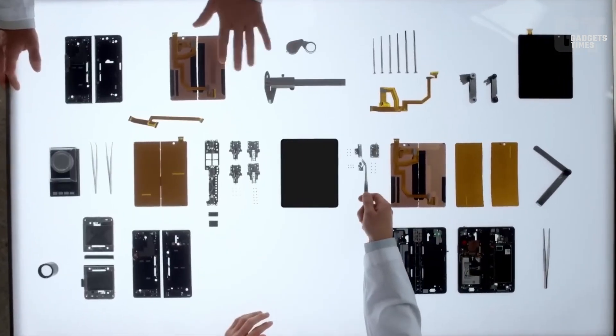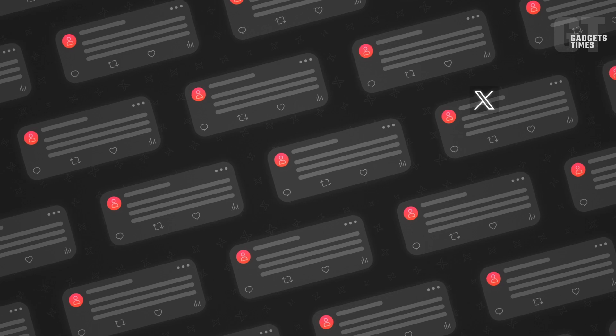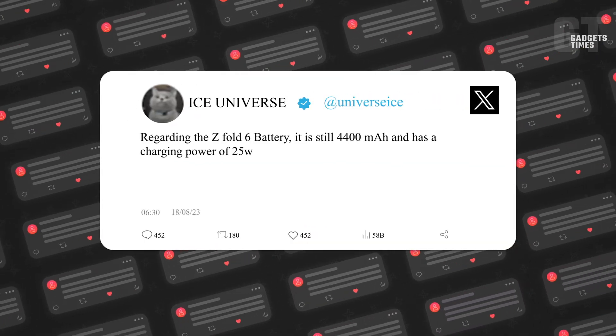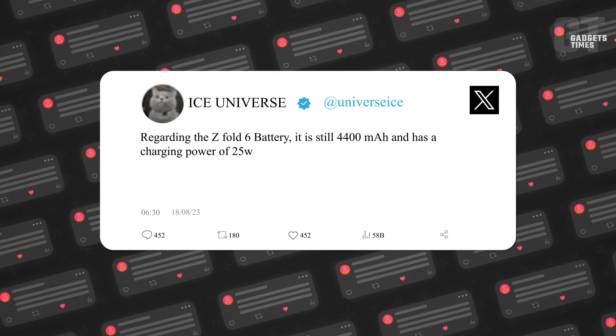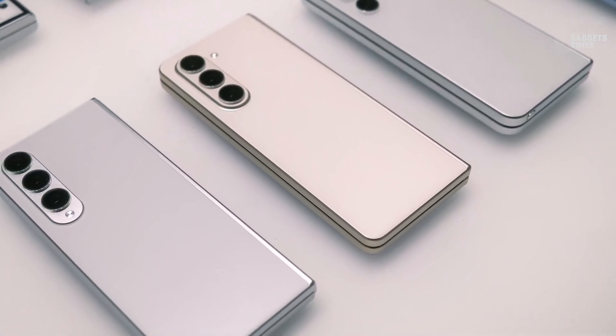Here's the scoop. The Galaxy Z Fold 6 and the Galaxy Z Flip 6 just snagged a certification in China, and it looks like they're sticking with Samsung's trusty 25-watt charger, the EPTA 800 — the same one they use for pretty much all the Galaxy gadgets that can handle 25-watt charging.